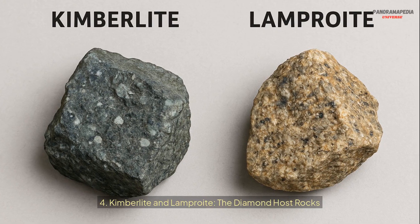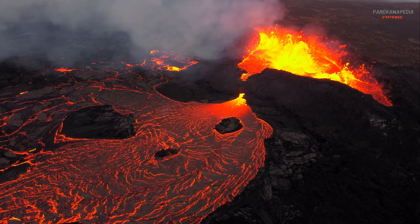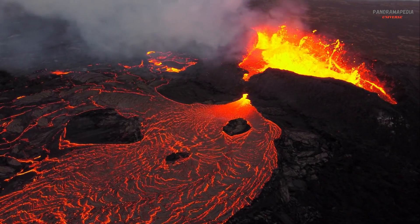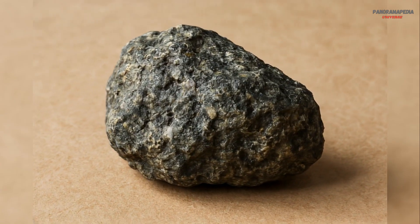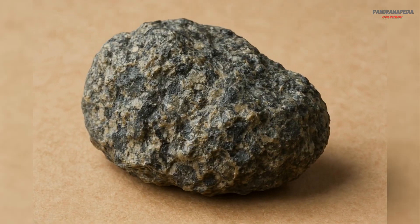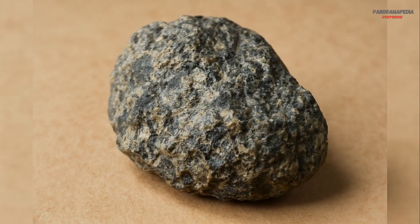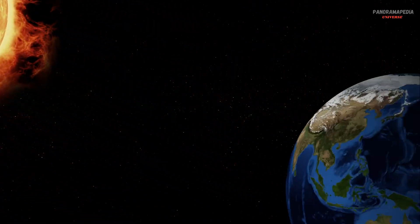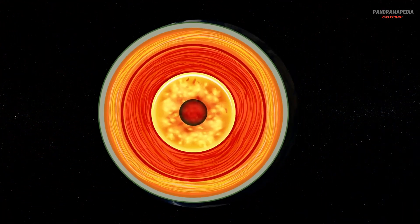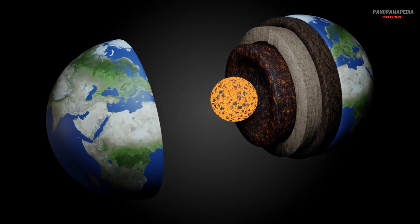Four: kimberlite and lamproite — the diamond host rocks. Diamonds are found in two types of volcanic rocks: kimberlite and lamproite. Kimberlite is the most common host rock for diamonds, while lamproite is rarer but can also contain significant diamond deposits. These rocks are often found in ancient stable regions of the Earth's crust called cratons, which have remained relatively unchanged for billions of years.